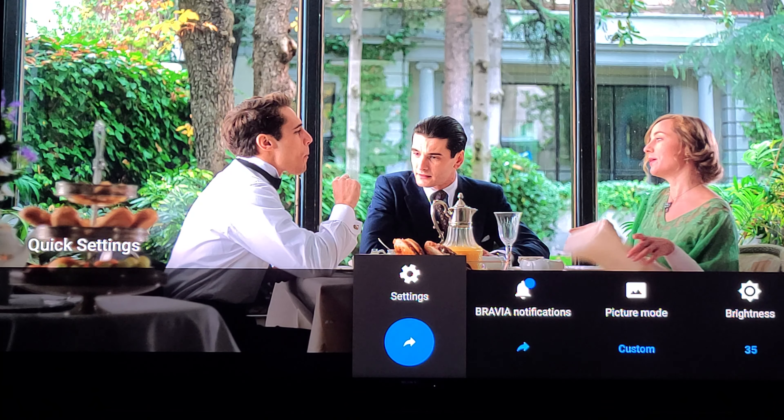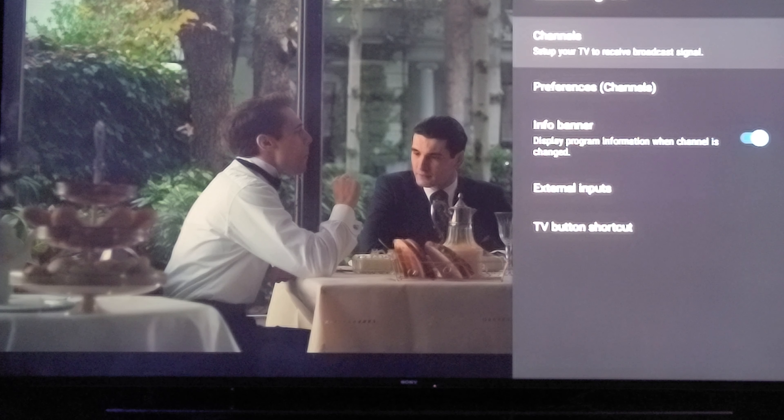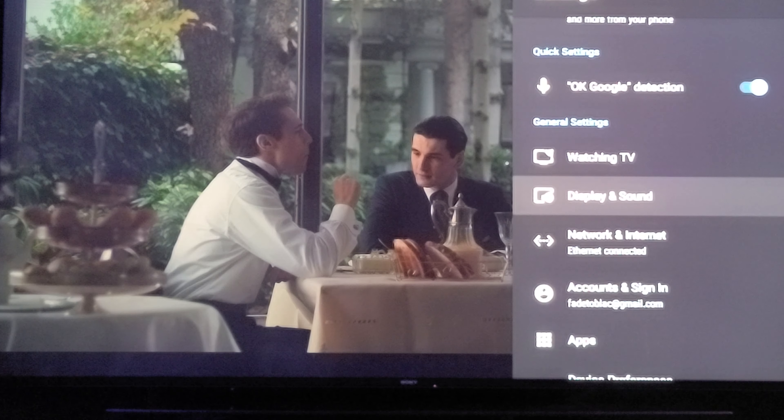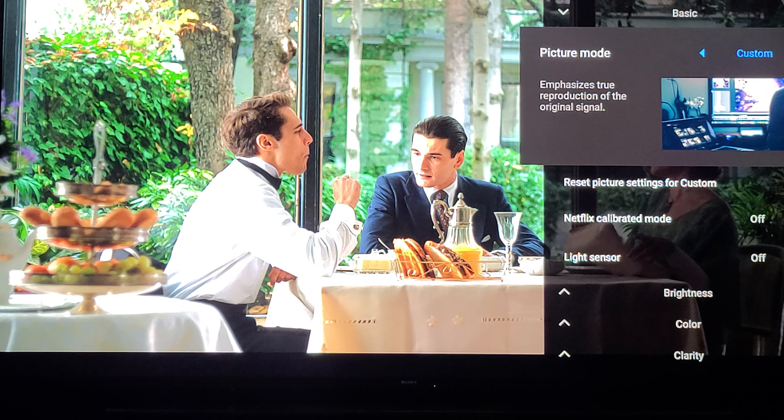I pulled up the settings and it's exactly the same as when I put the 950H and Z9G update on the TV — the exact same format, as I figured it would be. It's basically delayed for the Z9F compared to the newer TVs, because the other TVs are newer and they want to make it seem like they're newer.